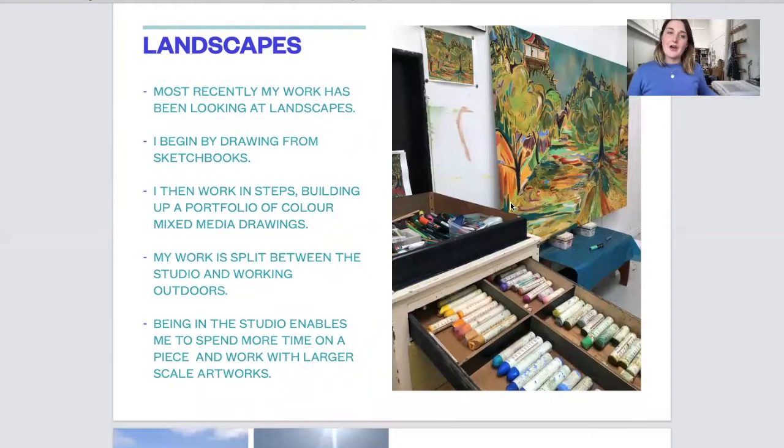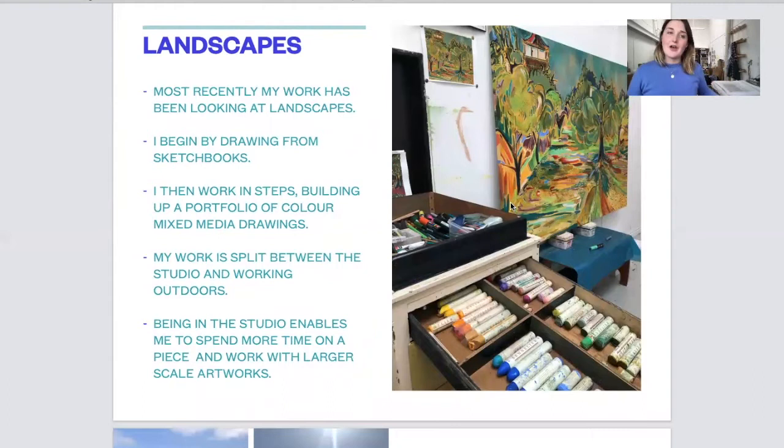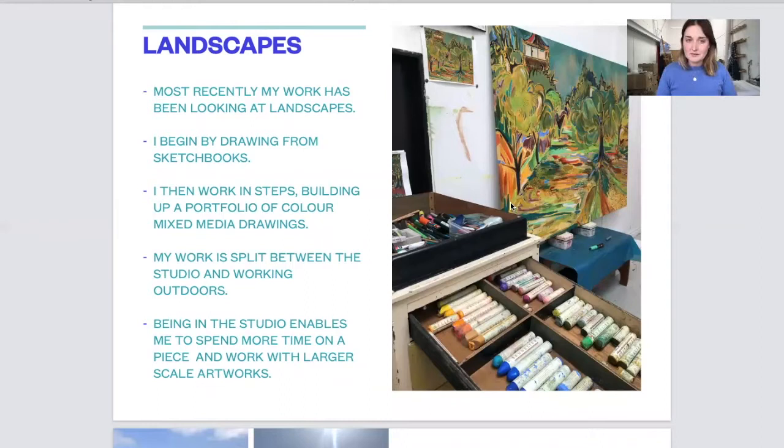I have mostly been focusing on landscapes and I've been drawing from sketchbooks which are then built up using steps of colour and mixed media drawings in the studio. I split my time between working outdoors in nature and then coming back to the studio to make artworks.